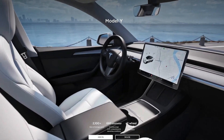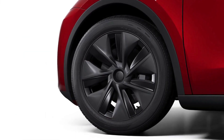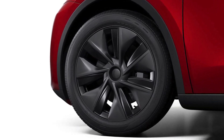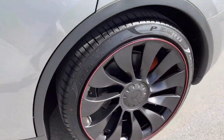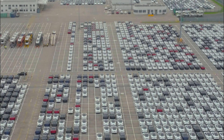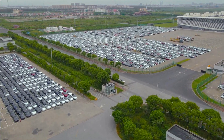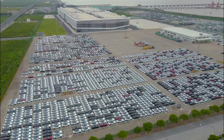But that's not all — there's more to this Model Y update. They've also given the Gemini wheels a much darker look, which, in our opinion, is a vast improvement. If you prefer darker rims over lighter ones, you'll appreciate this change. Giga Shanghai not only serves China but also exports Model Ys to Australia and Europe, so there's a good chance these options will become available in other countries that receive vehicles from China.